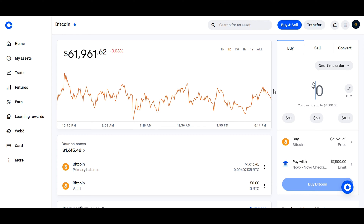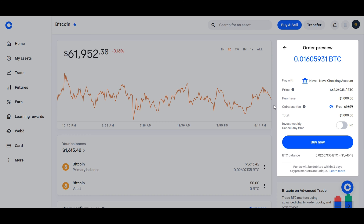Now that you're subscribed to Coinbase One, let's explore how you can make the most out of your membership. From the buy or sell screen, enter the amount of bitcoin, or any other cryptocurrency for that matter, that you want to buy or sell, and go to preview buy. From within the order preview screen, you can see that your Coinbase fees are now free.